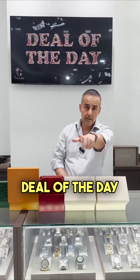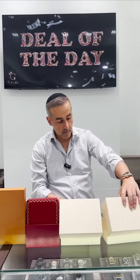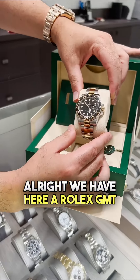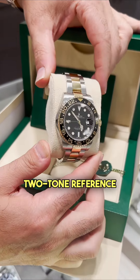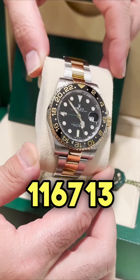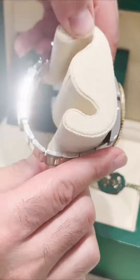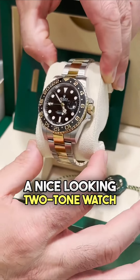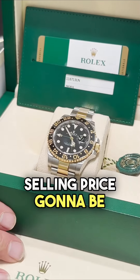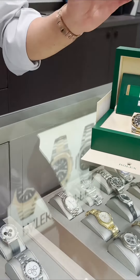Welcome to Glax everybody, deal of the day coming your way. No monkey business here — we have a Rolex GMT two-tone, reference number 116713. This is a discontinued model, a nice looking two-tone watch for a great price. Selling price is going to be $12,600. We got two in stock, same watch, $12,600 delivered to your destination.